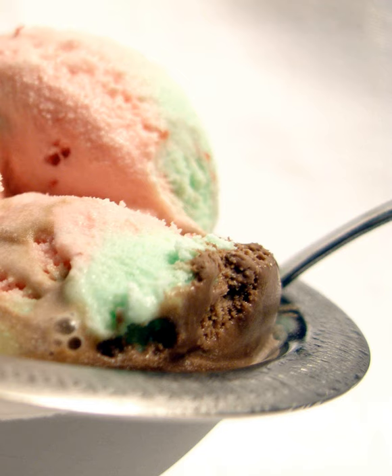The fruit nut layer often contains cherry bits, causing the traditional red, pink, green, and brown color combination.